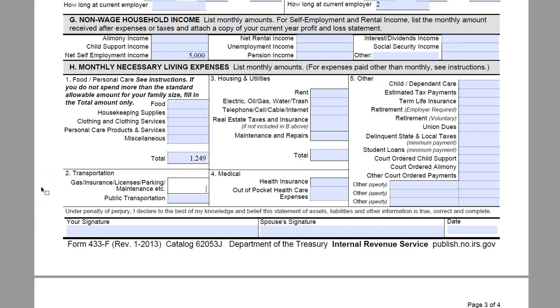Section 2 is Transportation — gas, insurance, licenses, parking, maintenance, etc. We are going to say that between James and Amy both, they spend $500 a month here, but they do not spend any money on public transportation. They do not rent — we have included their mortgage payment above on page 1. So we are going to jump down to their utilities and they are going to spend $340 a month in utilities, and $250 a month between telephone, cell phone, cable, and internet.